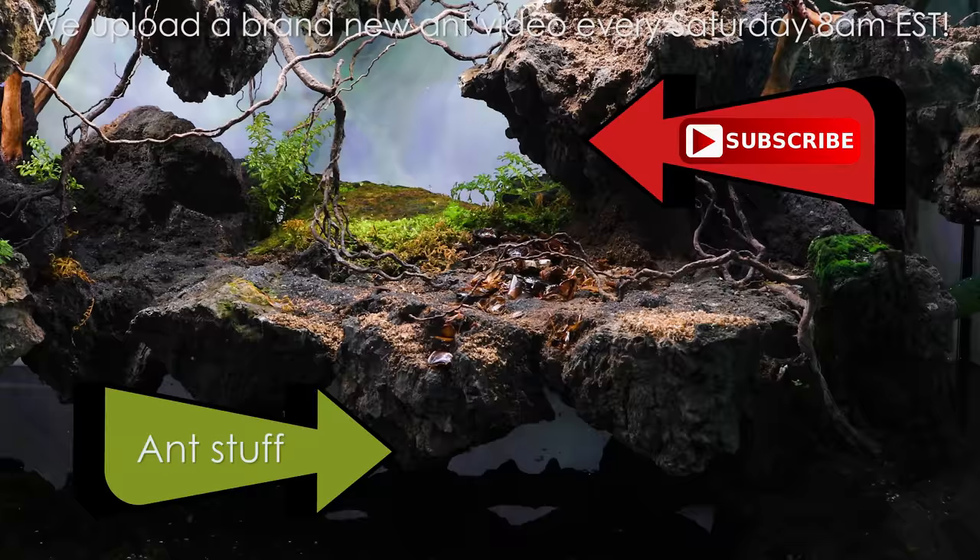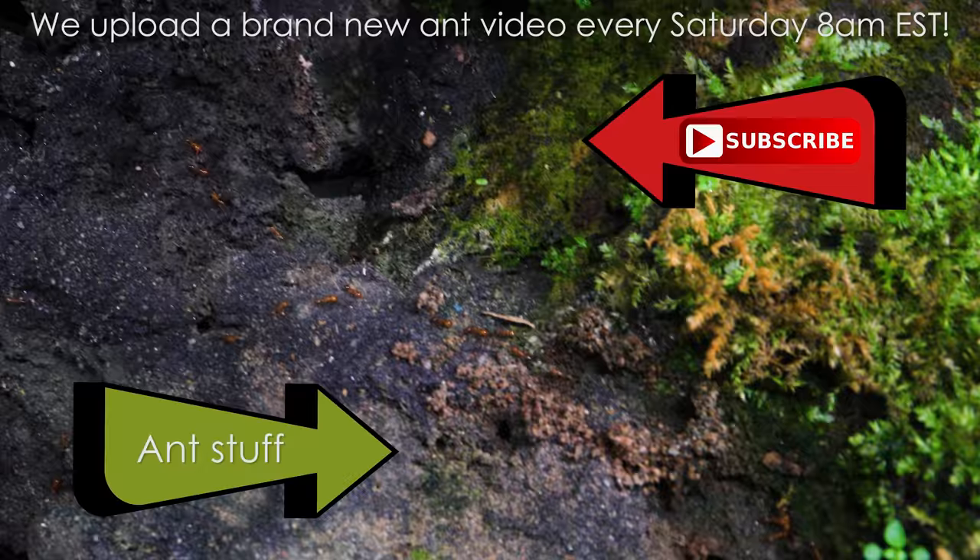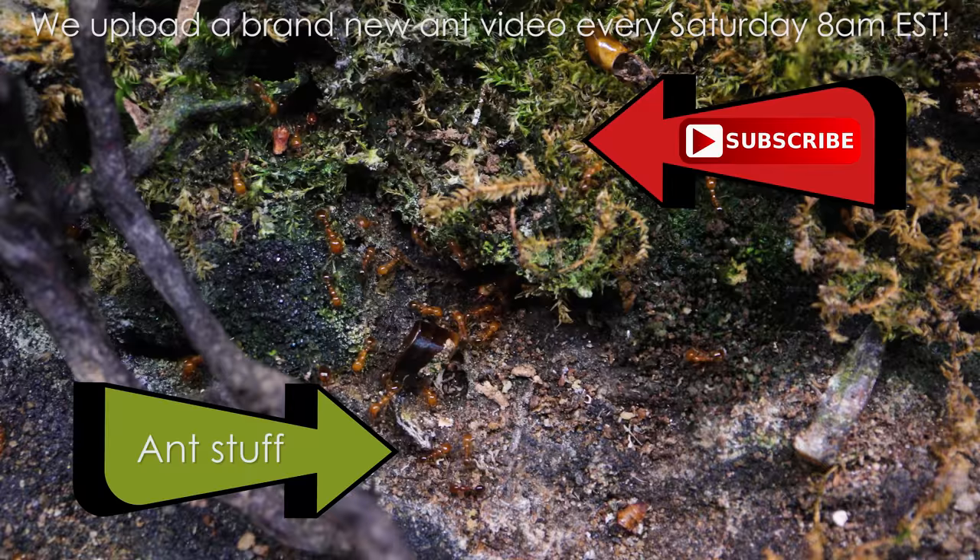Please remember to LIKE, COMMENT, SHARE, and SUBSCRIBE if you enjoyed this video to help us keep making more. It's Ant Love forever!